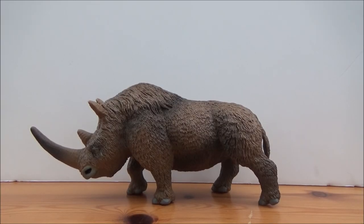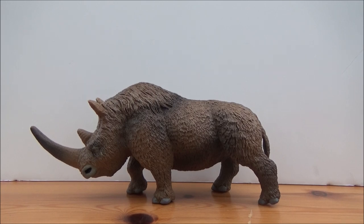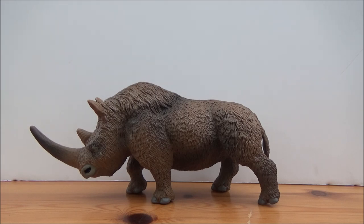Hello guys and welcome to a brand new video — my first one for 2019 and also my first review of 2019. We'll be taking a look at the brand new Safari Limited wild safari woolly rhinoceros. I got this a few weeks before Christmas but didn't have time to review it, but now I've got plenty of time, so let's get on with the video.